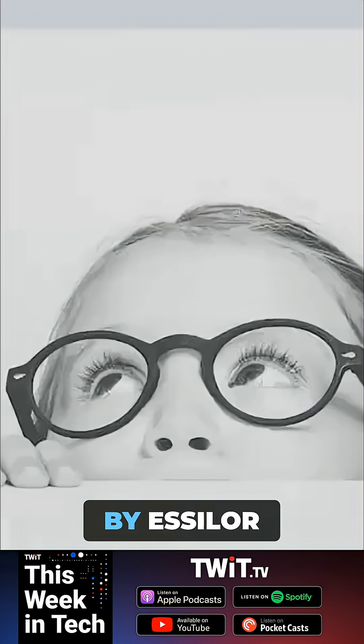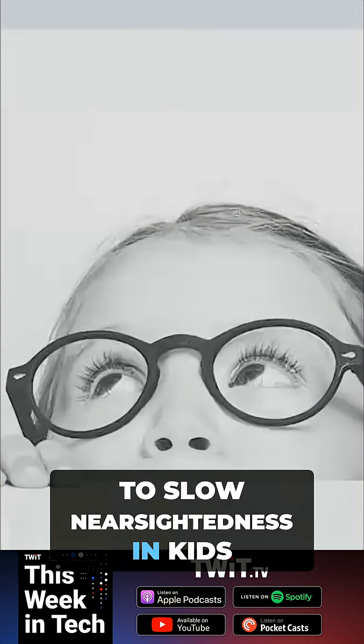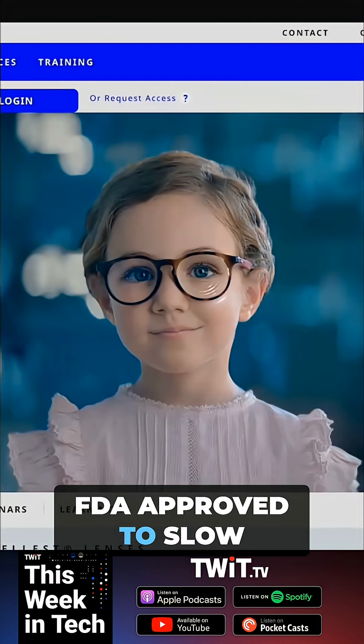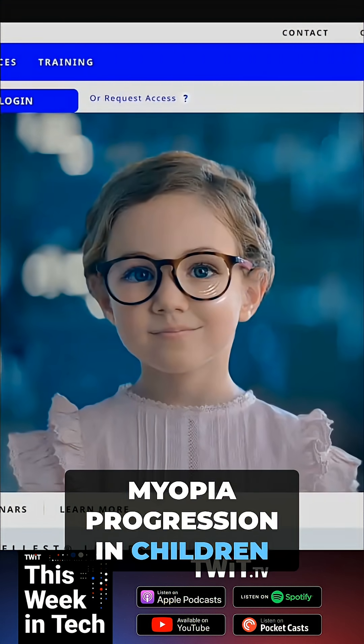There's a new FDA-approved glasses by Essilor to slow nearsightedness in kids. It's interesting you're meeting with Essilor tomorrow. Stellest is the name of this — FDA-approved to slow myopia progression in children.